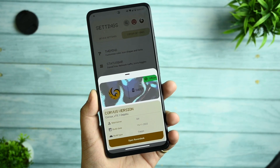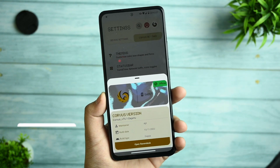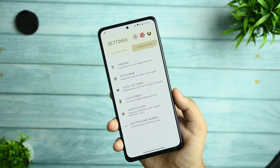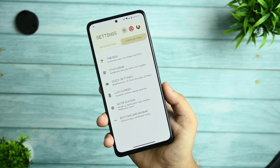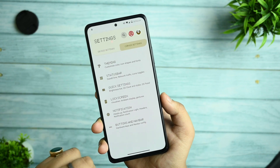Hey Redmi Note 10 Pro users, you all got the Corvus OS 5.0 Deja Vu update for your devices. So I had come up with the review of this ROM. If you are new to my channel, please consider subscribing if you really like my content, and smash the like button if you really like the video. Without further ado, my name is Arav, let's get started.